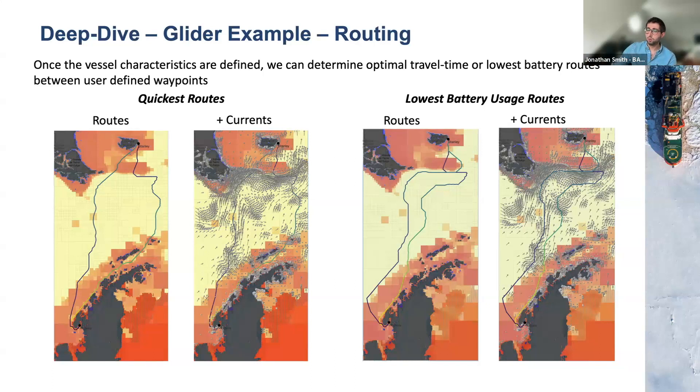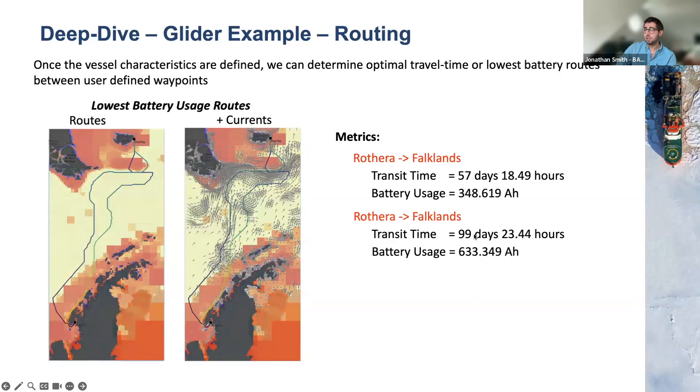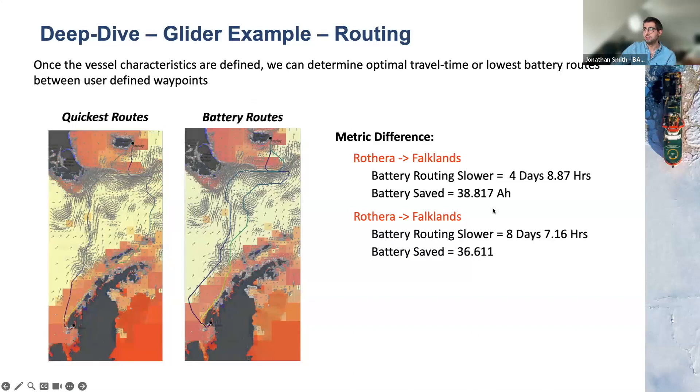We can extract metrics from these routes. For the quickest routes: Rothera to Stanley takes 51 days, while the Falklands to Rothera takes 91 days, with very different battery usage because you're going against the currents. For the lowest battery routes, they're slightly longer in transit time but reduce total battery usage. Taking the battery-optimized route from Rothera to Stanley saves 38 amp-hours but costs 4 days extra. Going back from the Falklands to Rothera, it's 9 days longer and saves only 36 amp-hours.